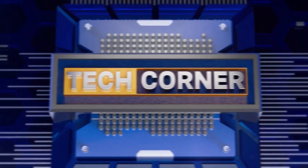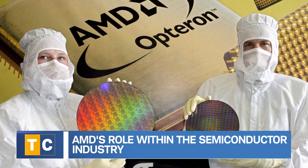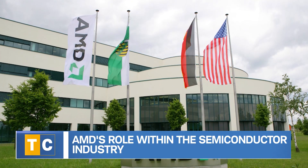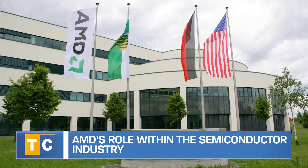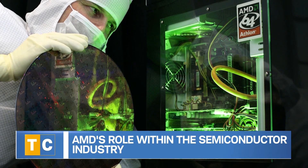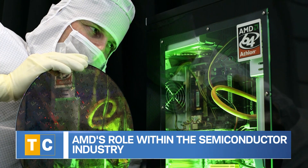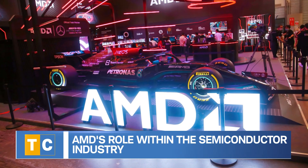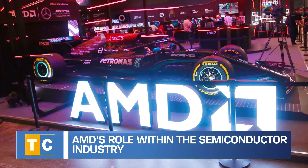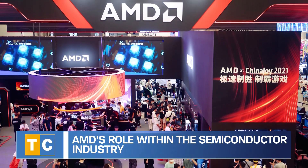AMD is a legacy global semiconductor company that designs and produces a wide array of semiconductor products including microprocessors, graphics processing units known as GPUs, CPUs which are central processing units, as well as AI accelerators. AMD's data center segment focuses on high-performance GPUs targeting artificial intelligence and machine learning workloads. The client segment includes CPUs for enhancing performance for desktops and notebooks, while its gaming segment delivers discrete GPUs.